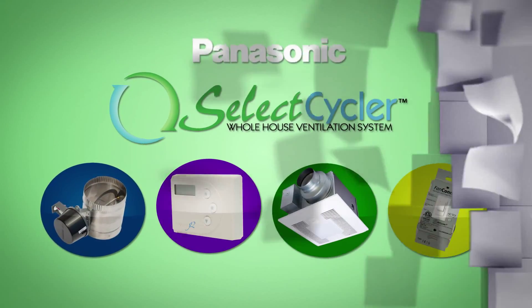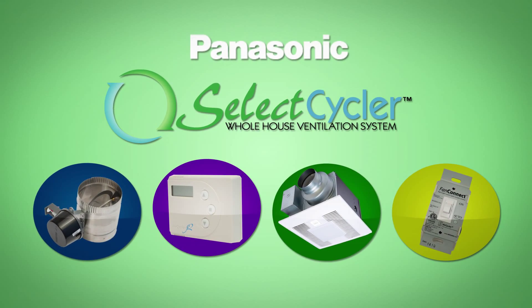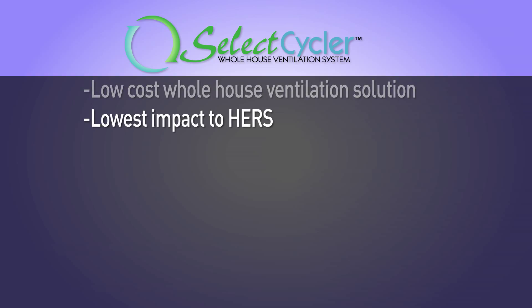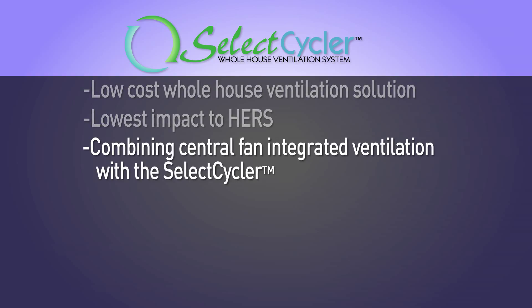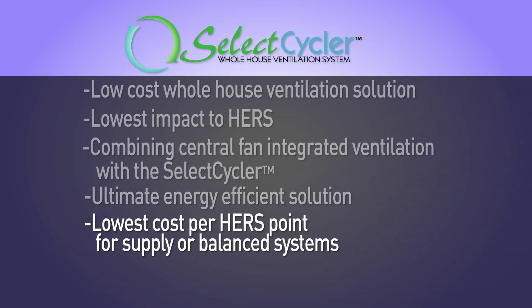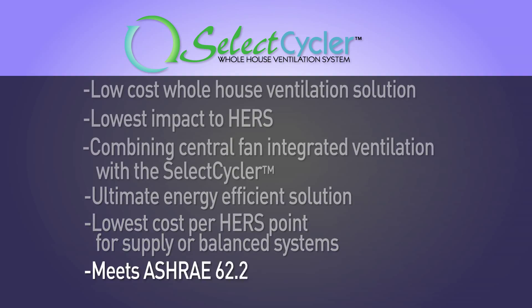Introducing the Select Cycler System, brought to you by Panasonic. The Select Cycler System is a low-cost, whole house ventilation solution that provides the lowest impact to HERS. By combining the best parts of central fan-integrated ventilation with the Select Cycler, Panasonic provides builders the ultimate energy-efficient solution with the lowest cost per HERS point for supply or balanced systems meeting ASHRAE 62.2.